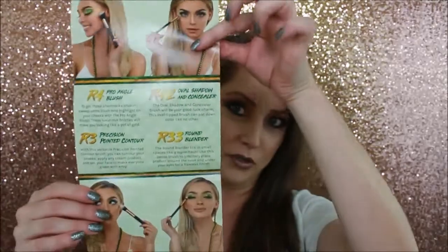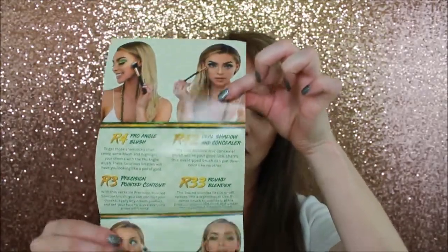Then we have the R33 Round Blender Brush. The round blender fits in small spaces — like a leprechaun! It might be small, but I've never seen a leprechaun so I don't know about that comparison. Use this dense brush to precisely place products around the nose and under your eyes for a flawless finish. They also show you in here how you can use those brushes.